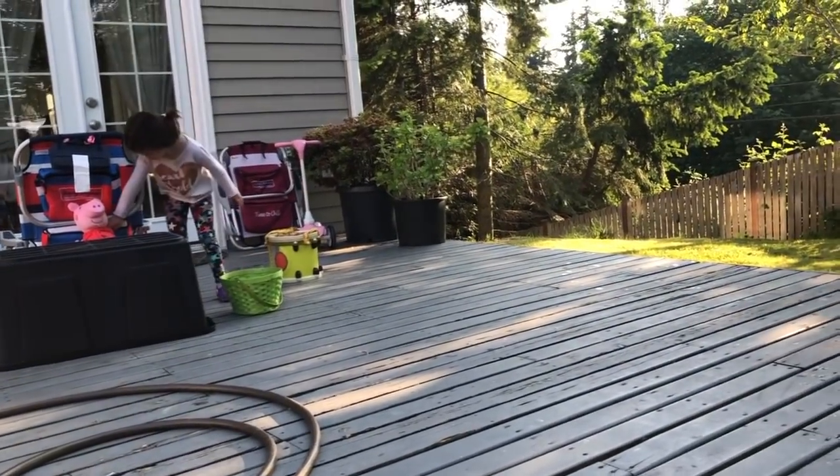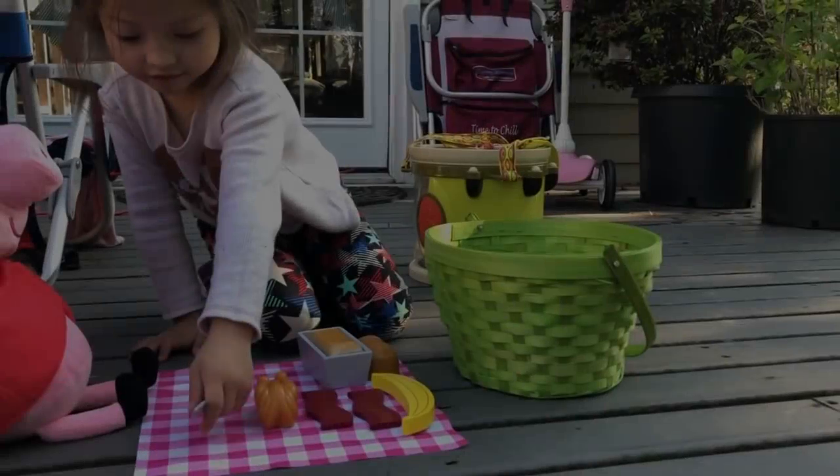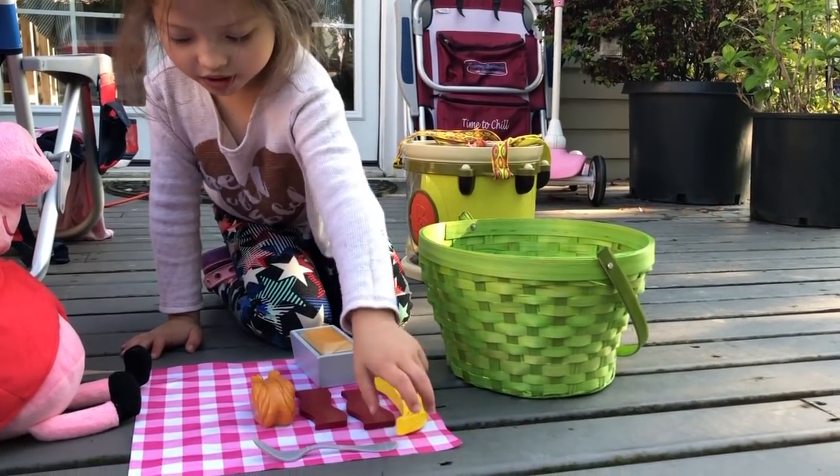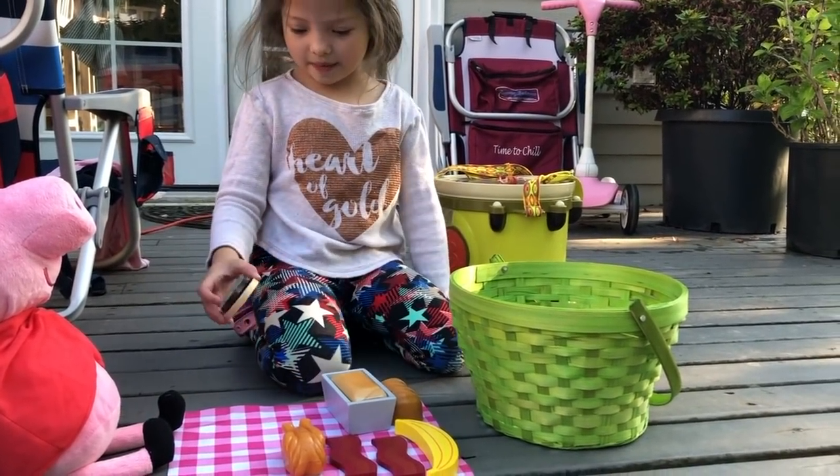She's playing mommy to the baby chickies and brought them a little treat.